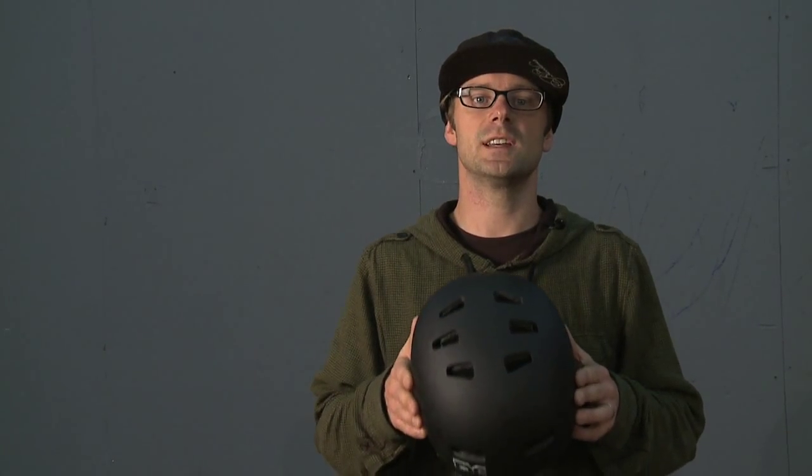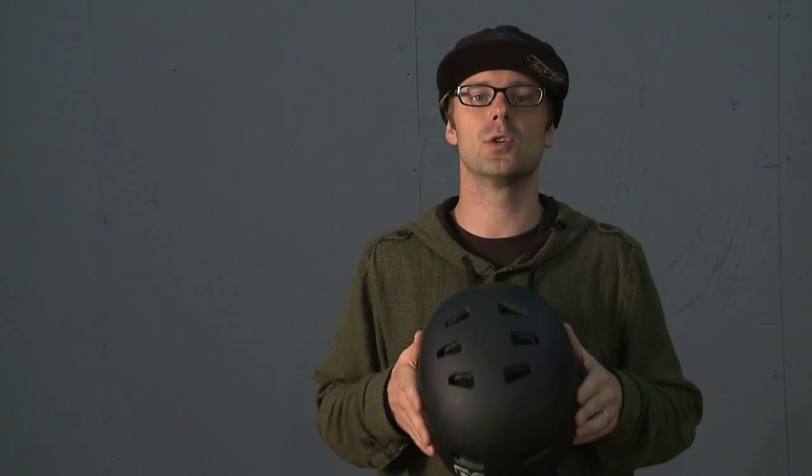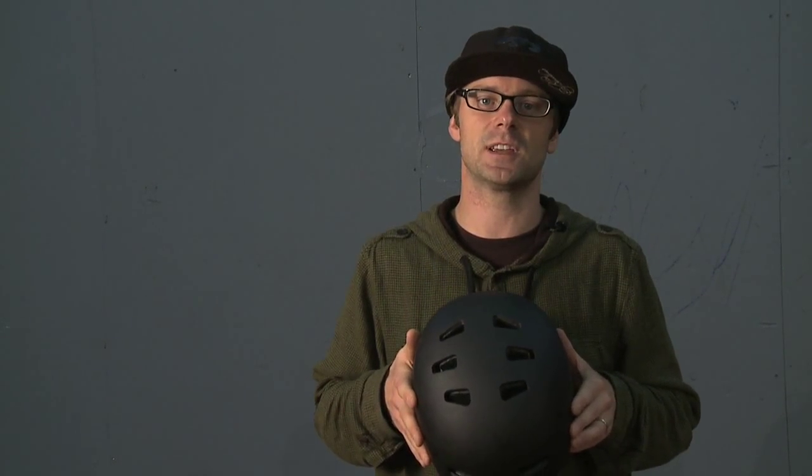It also comes with all the TSG standards you're used to: low fit, which means it fits low on your head; snug fit, which means it's anatomically designed for your head; and of course it comes with all the necessary helmet certifications that you need.